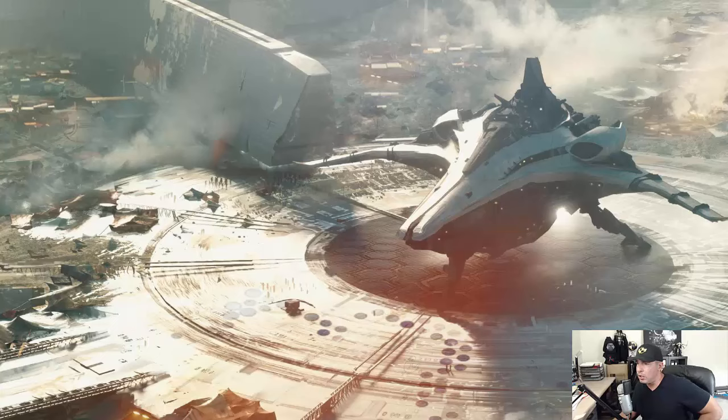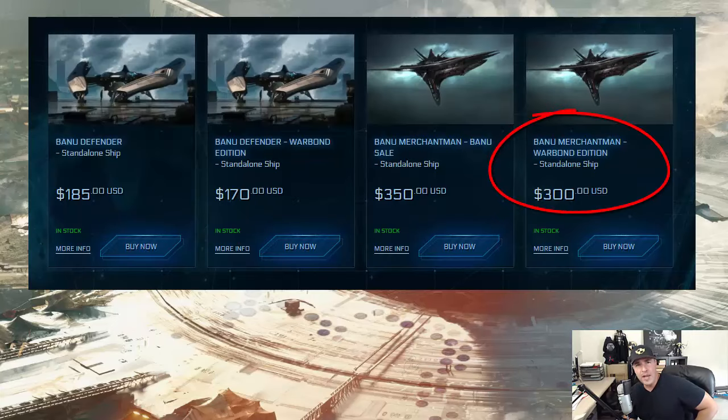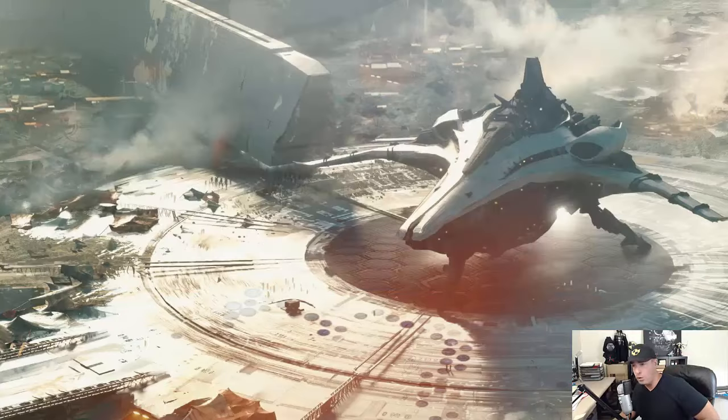So, in conclusion, you lucky son of a bitch if you already own it. If you don't own the Banu Merchantman, it's on sale right now. Warbond Edition is $300 — that means you can buy it for cash for $300. If you're going to use store credits, it's going to be $350. Congrats, owners. I'm very jealous. Let's go take a look at the Banu Defender in the next video that follows this one.